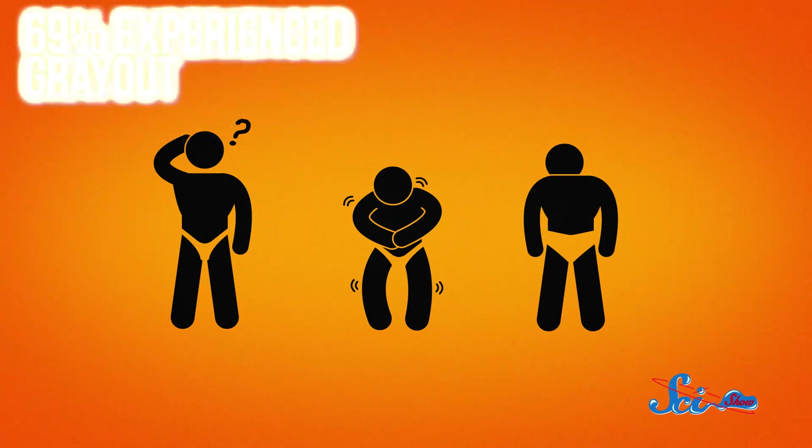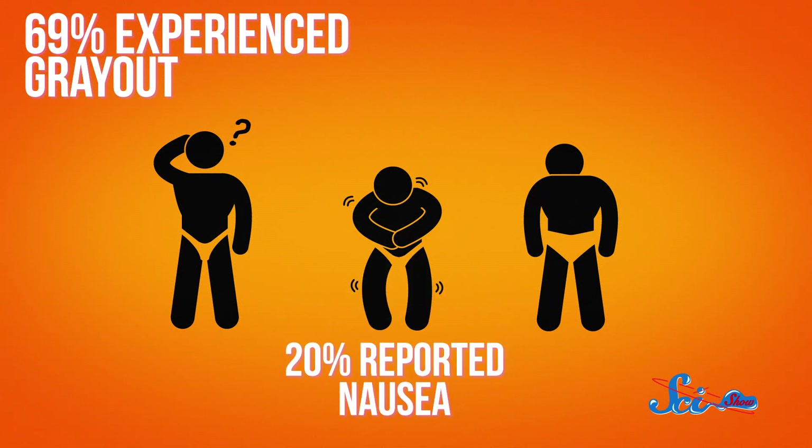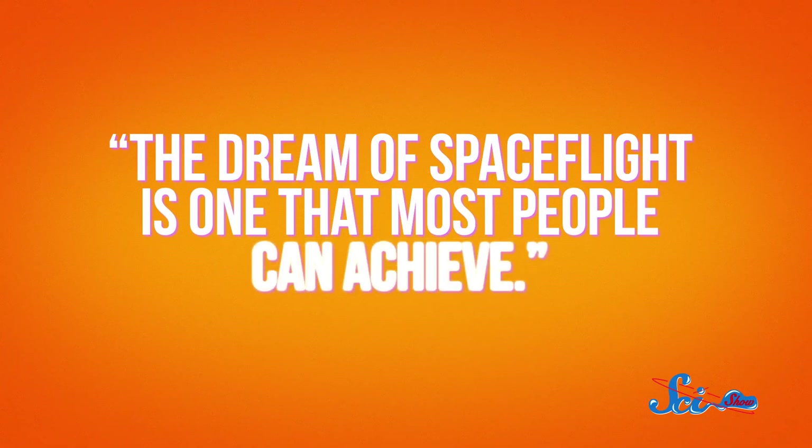Not even the 78-year-old. Of course, this was more than just a ride on a carnival tilt-a-whirl. Almost all subjects experienced some discomfort: 69% experienced gray-out, a blurriness of vision caused by temporary loss of blood circulation to the brain; 20% reported nausea; and at least 6% felt pressure in the chest. But those results are pretty typical, suggesting that, as one of the doctors put it, the dream of spaceflight is one that most people can achieve.